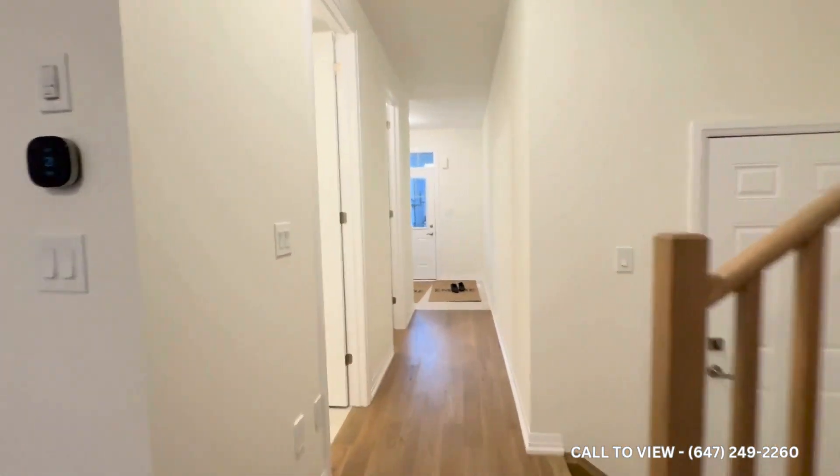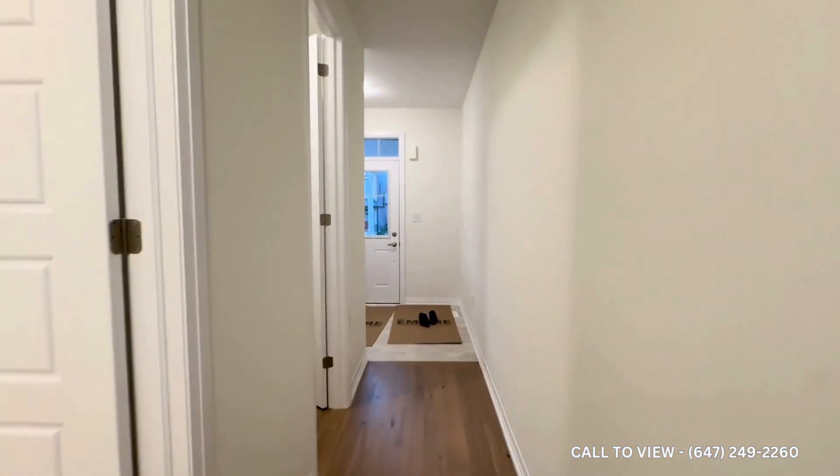If you'd like to see this property, please contact Uterra Property Management — we're open 24/7, 365. Thanks and have a wonderful day.